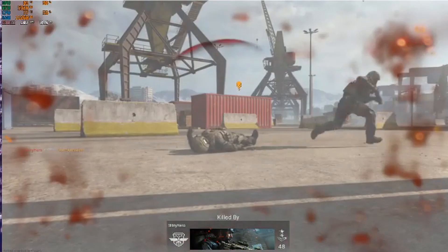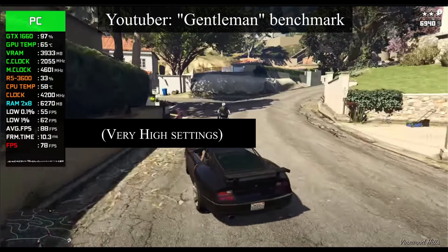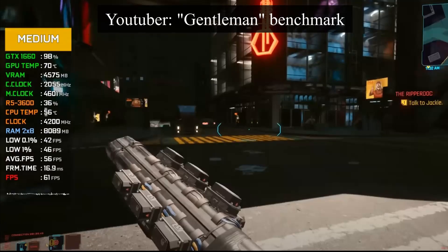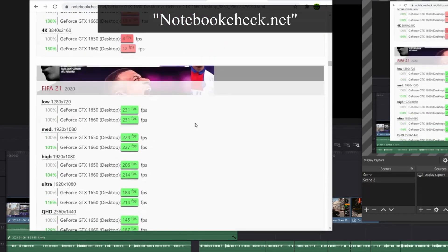Here's a quick summary of other game benchmarks: Modern Warfare averages 90 FPS, Fortnite averages 262 FPS, GTA averages 88 FPS, CS:GO averages around 240 FPS, and Cyberpunk 2077 on medium settings averages 56 FPS.